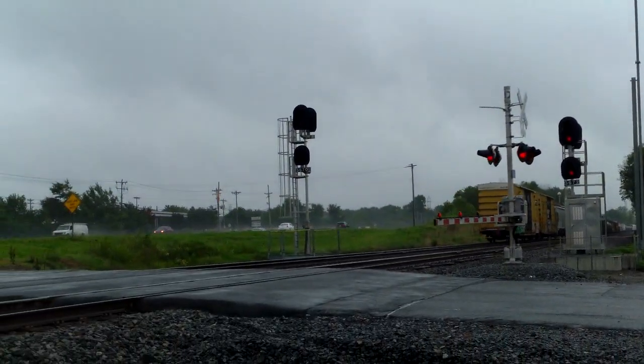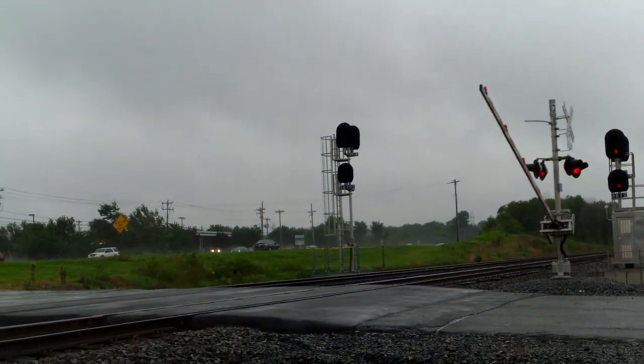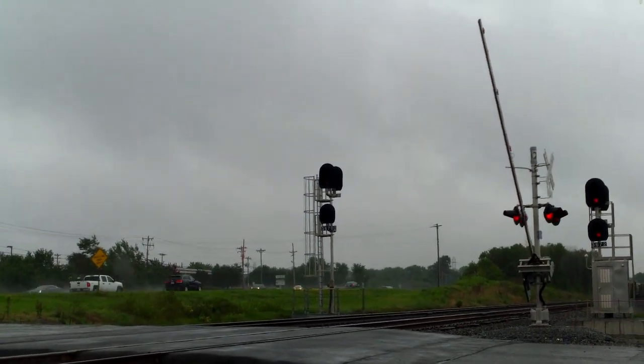And that was NS Train 12R heading northbound through Harrisburg, North Carolina on the NS Salt District Mainline. It's the original NS Heritage as a DPU.